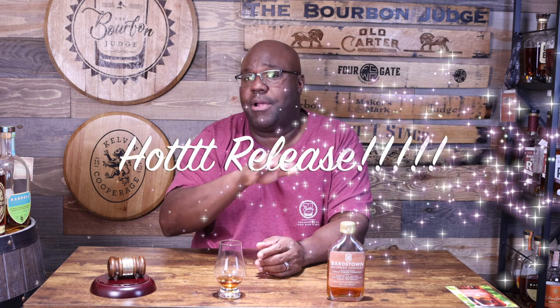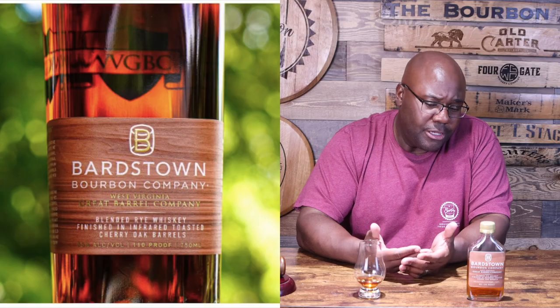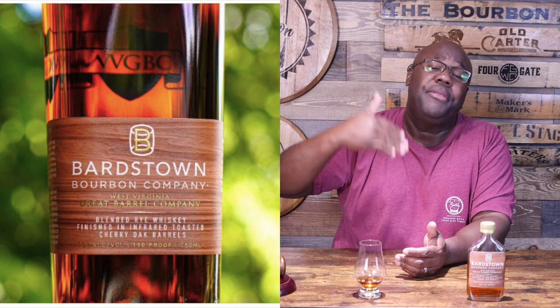Thank you to Bardstown for sending the sample over to me — I do appreciate it. This one is brand new, hot off the press, came out about a week and a half to two weeks ago. Currently it's only available at the distillery, but we all know how their different series get released — they start at the distillery and then spread across the rest of the US and the world.